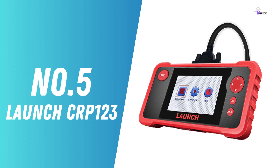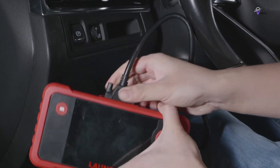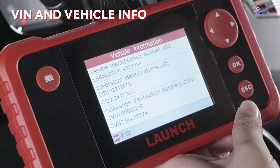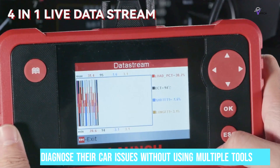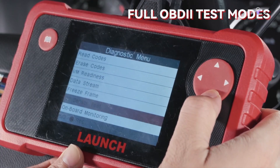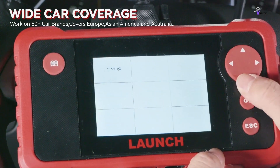Number 5: Launch CRP123 – Most Versatile OBD2 Scanner. The Launch CRP123 is like the Swiss army knife of car gadgets. It's incredibly useful for anyone who wants to diagnose their car issues without using multiple tools. Think of it as your go-to device for inspecting the engine and detecting problems with your car's transmission, ABS, and airbag system, performing a comprehensive checkup in one go — much more than what basic scanners can offer.